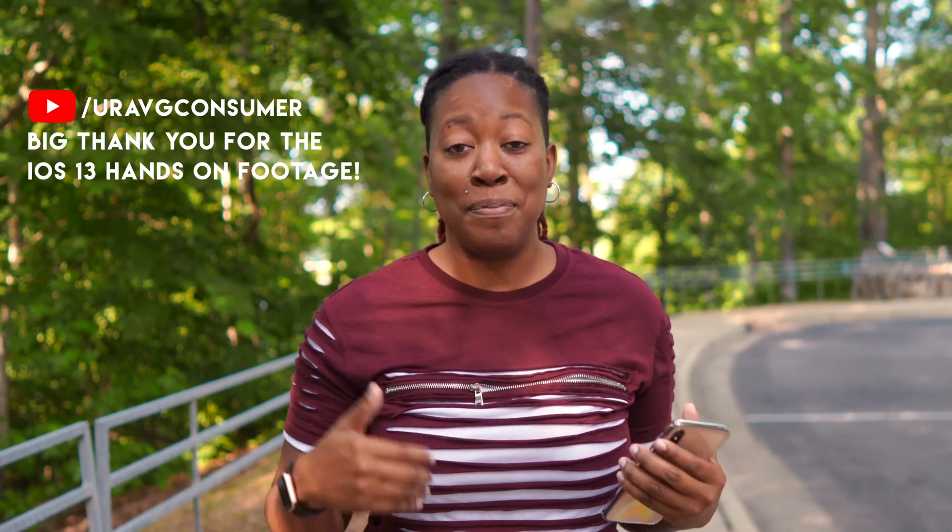A big thank you to Your Average Consumer for hooking me up with this B-roll footage — you're the real MVP. But that's going to do it for this one. I hope you enjoyed it. If you did, please hit that thumbs up button and subscribe so you can continue to get content from me. And as always, thanks for taking the time out to let me tech you out.